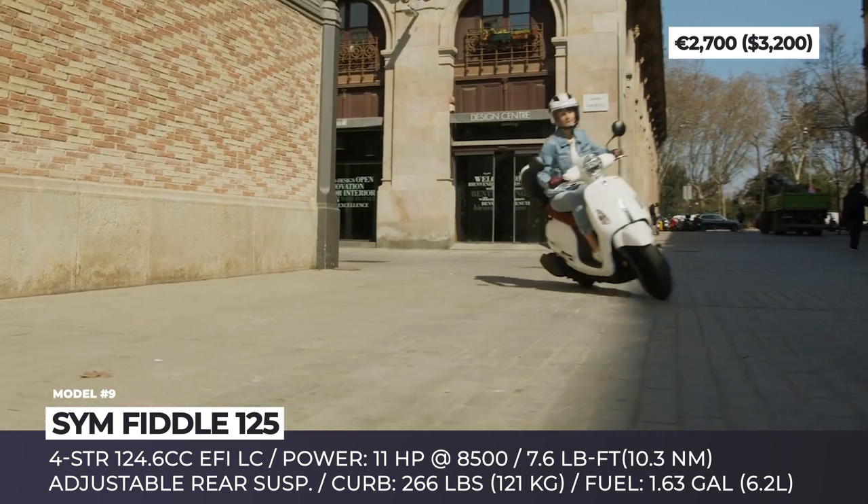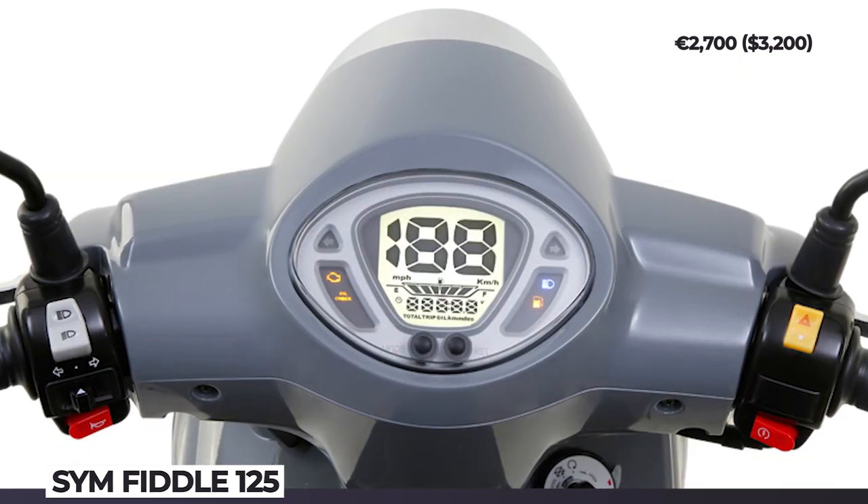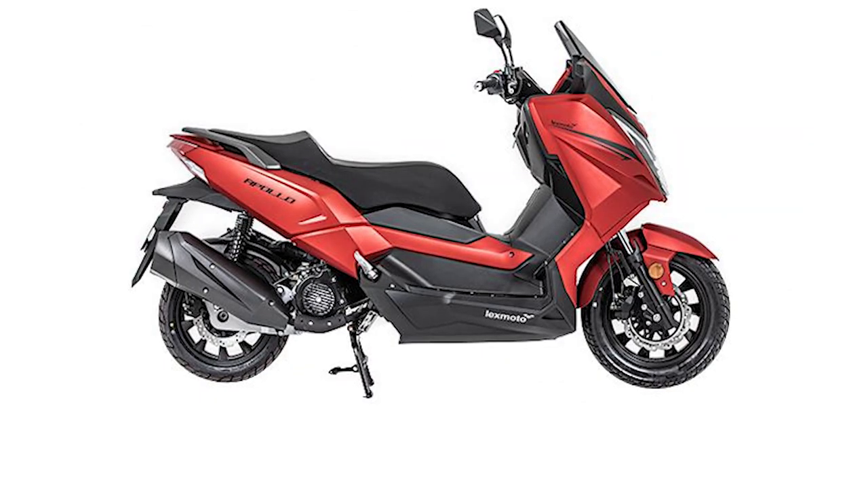Among the usual features are CBS-assisted brakes, a double rear shock absorber, and a 33-liter trunk.